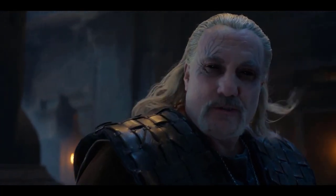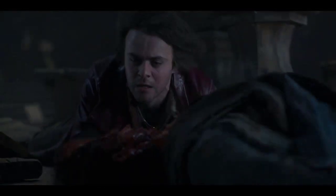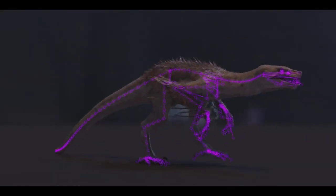Ciri creates a portal through which three horrifying basilisks appear — one blue, one black, and a final white one — each increasing in strength and power. Cinesite's concept team worked closely with the production to develop the look of the creatures, whose anatomy includes snake, bird, and reptilian features.